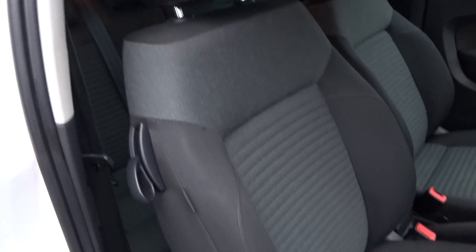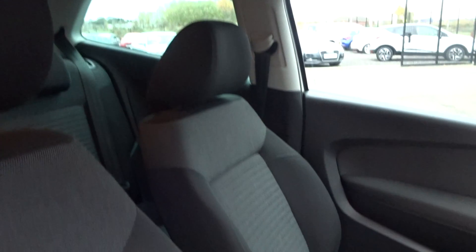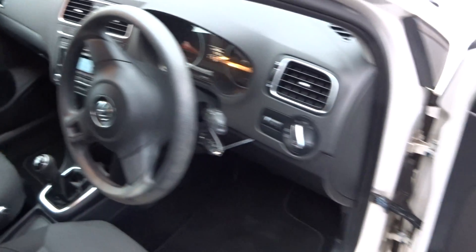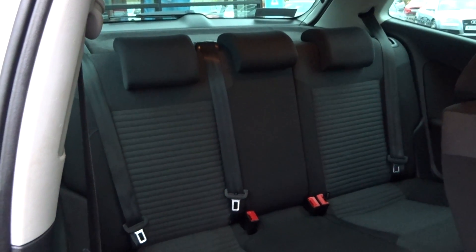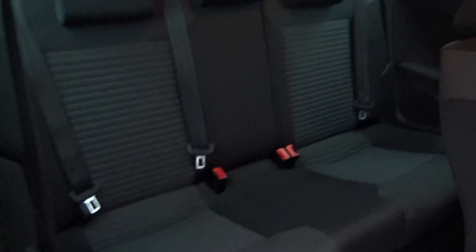Interior is in immaculate condition — no rips, tears or burns, no odours of any cigarettes, no trace of any pet hairs. No drill or glue marks on any of the dash, no real wear to point out. There are a few little marks on the door card. Three three-point belts, three rear headrests, and no damage to the rear of those seats either. Light grey headlining, again all in good condition.